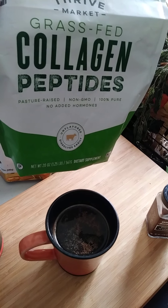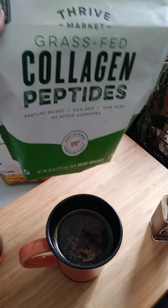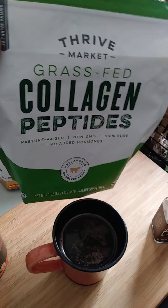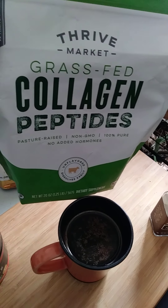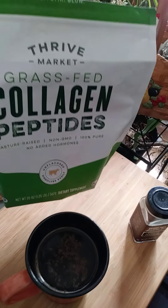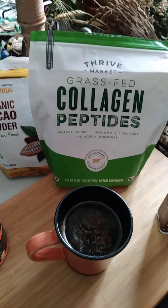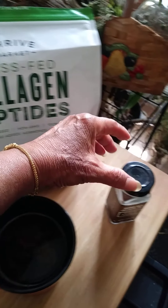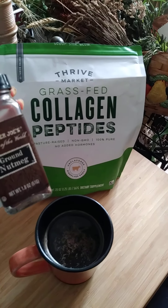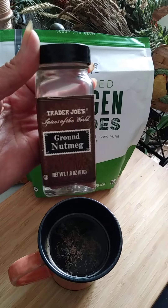Collagen — I bought it from Tribe. I will put the link below this video for you guys if you're interested. I also want to share my information — I'm not trying to sell anything, just sharing in case you're looking for these things. I also use nutmeg with my coffee.